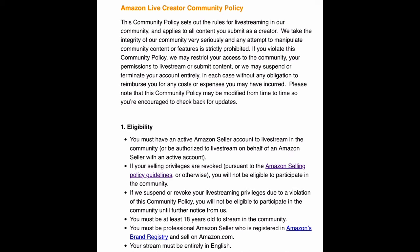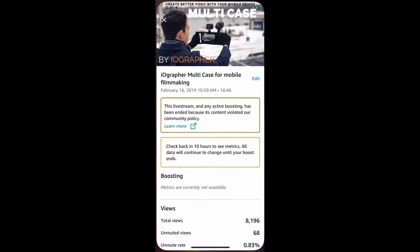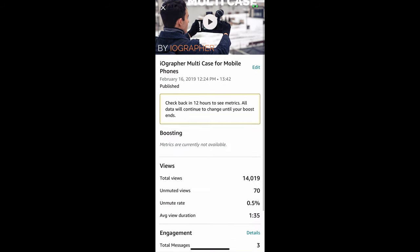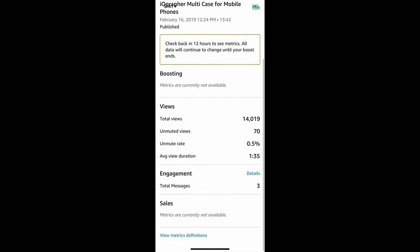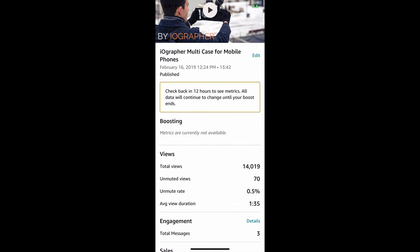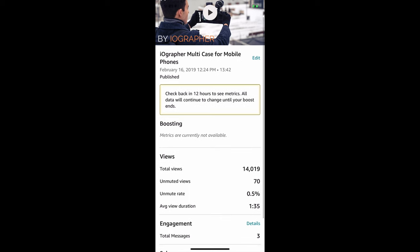I'm glad I went back a second time — about two hours later — because my second stream got 14,000 views, 70 unmuted views, and messages. I can't wait to see the sales metrics because I think it's going to be good. Boosting is something you can do and pay extra money to have your stream seen by more people, and we actually did that as well.